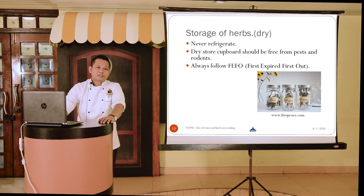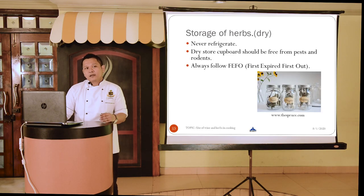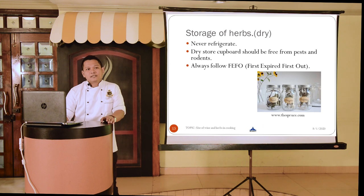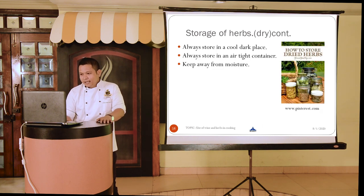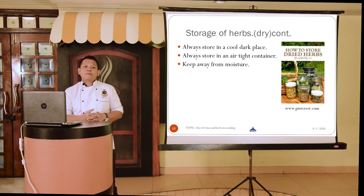Being a chef is not only about cooking delicious food and doing awesome food plating — at the end of the day, it boils down to generating revenue and profit for the company, so we need to keep food cost in check. These small things help us understand how to assimilate good practices and train our team. Dry herbs should always be stored in a cool and dark place, in an airtight container, and always away from moisture.